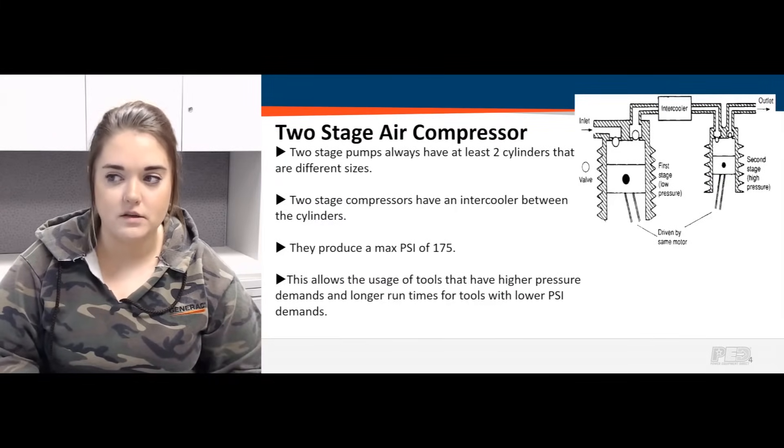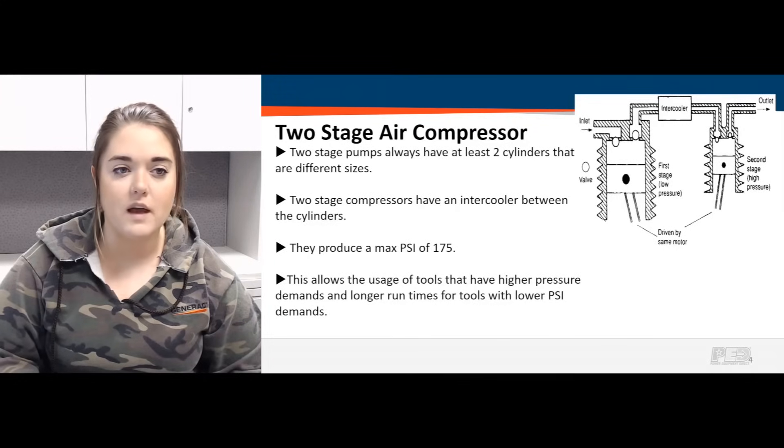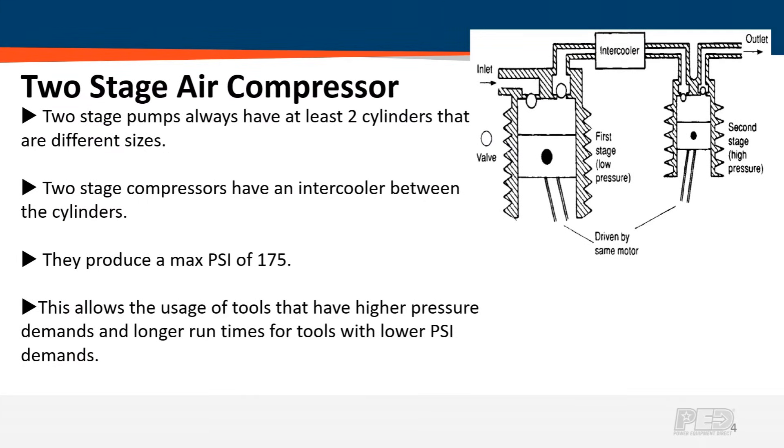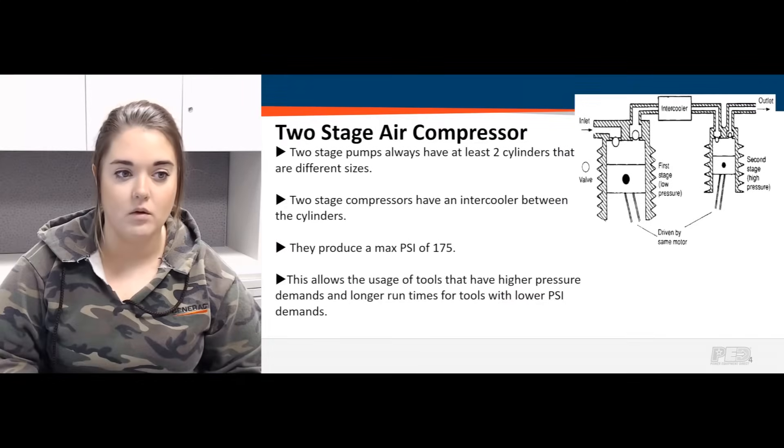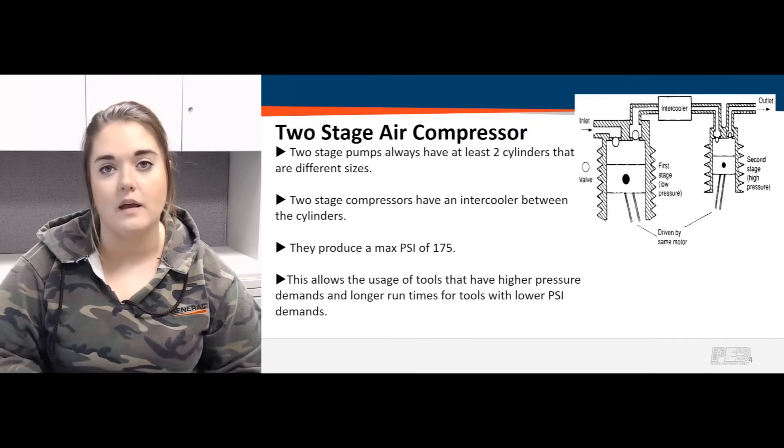Two stage air compressors — the biggest difference compared to a single stage — they're always going to have at least two cylinders inside the pump that are different sizes. Those two cylinders are separated by an intercooler. The larger cylinder is the air intake: it compresses air to a specific pressure, that air then travels through the intercooler and into the second cylinder for further compression, giving you a max PSI of 175.